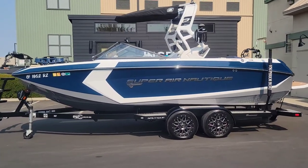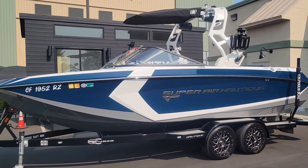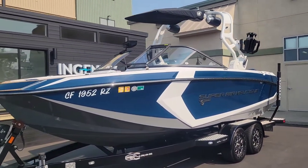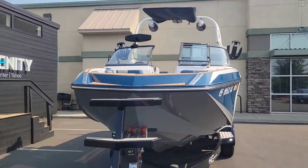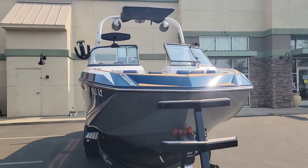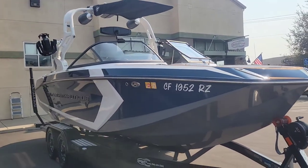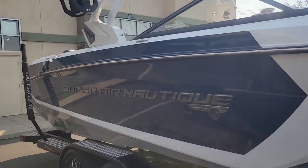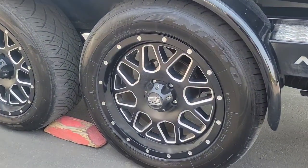Absolutely stunning. As you can see, this boat's done in the tungsten gray hull bottom, abril blue forward and main stripe with the Mystic White accent. You have the Mocha C deck for the flooring. It is sitting on a tandem axle Boatmate trailer with those really nice 18-inch XD wheels.